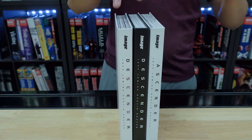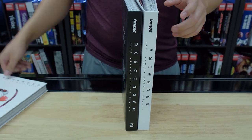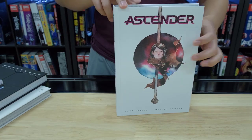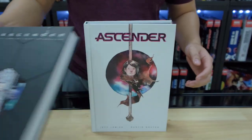Descender 1 and 2 is 32 issues — really great series. And this one comes after a pretty big cliffhanger in Descender Volume 2. Really big cliffhanger. This basically follows up a few years down the road, maybe 5 or 10 years, after what happened in that story.